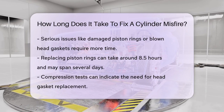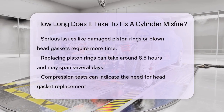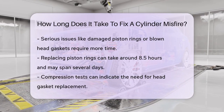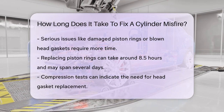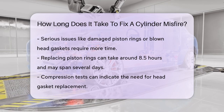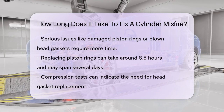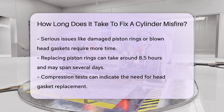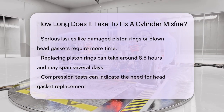In some cases, the misfire could be due to more serious issues like damaged piston rings or a blown head gasket. These repairs are much more involved and can take several days. For instance, replacing piston rings can be an 8.5-hour job, and it might take a couple of days to complete, depending on the shop's workload.